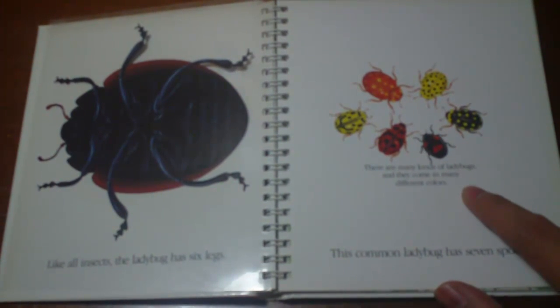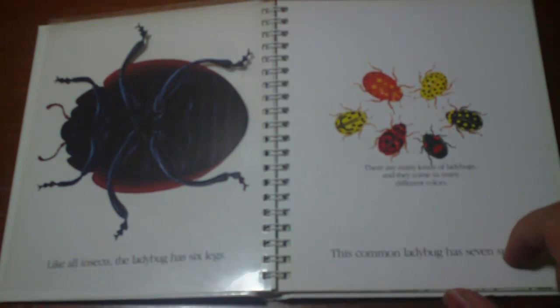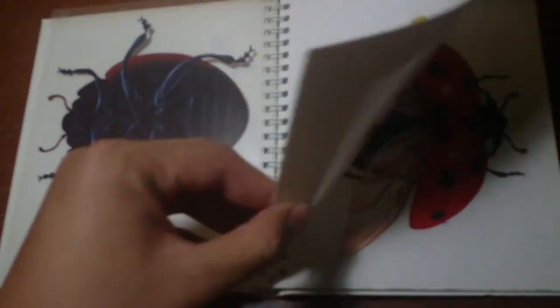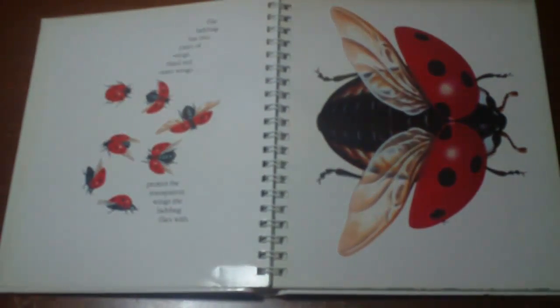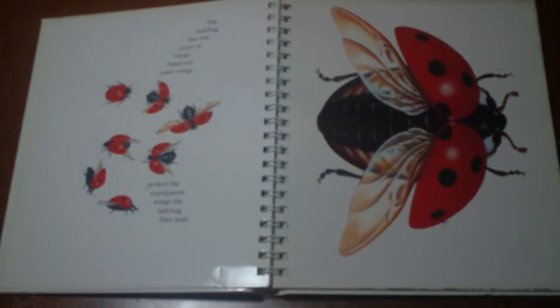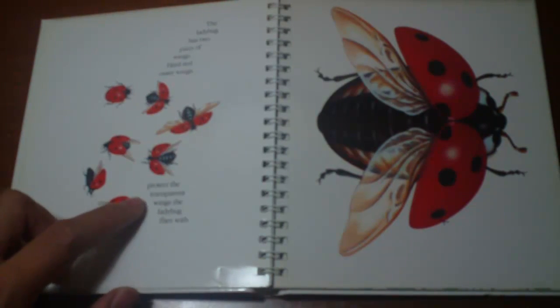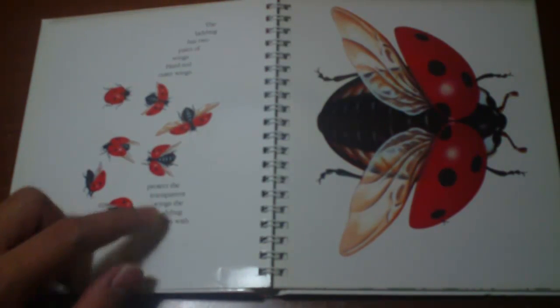There are many kinds of ladybugs and they come in many different colors. The ladybug has 2 pairs of wings — hard red outer wings protect the transparent wings the ladybug flies with.